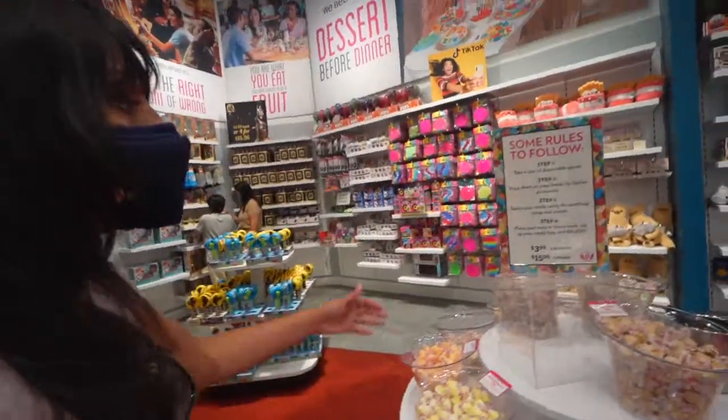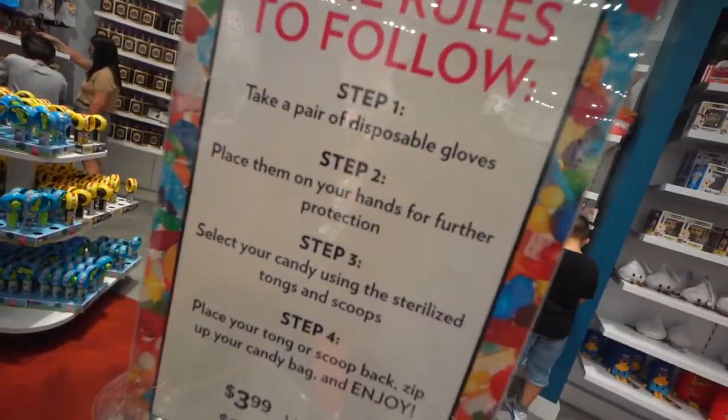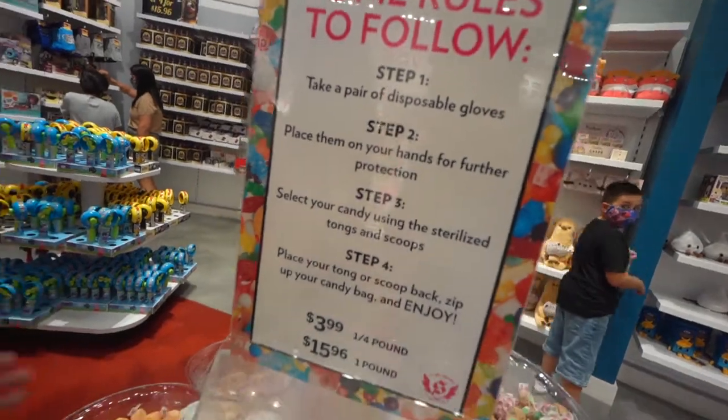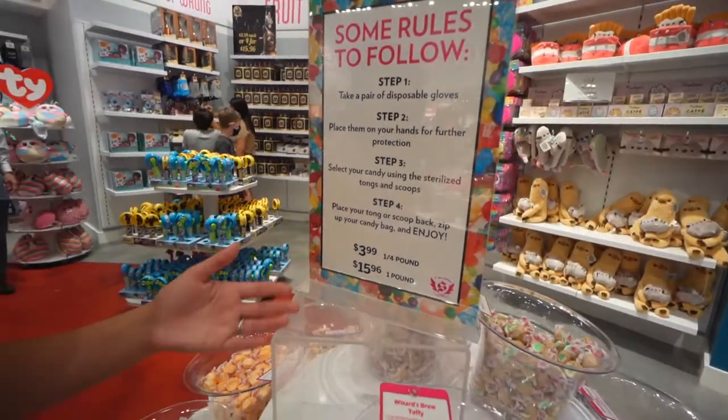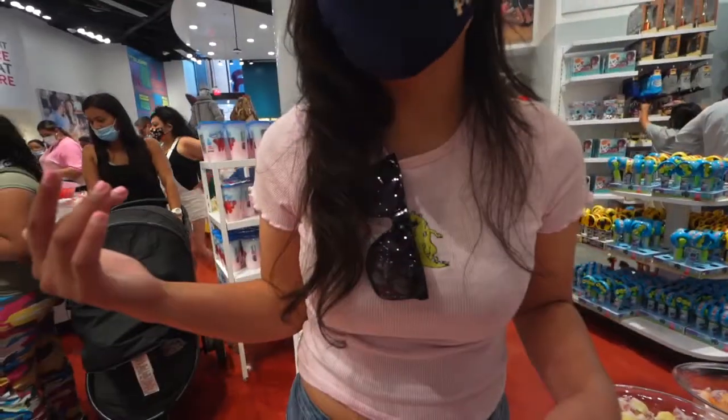All right, so here's how this works: you take a pair of disposable gloves and then you pick out all the candy you want. It's $3.99 for one-fourth of a pound and $15.96 for the full pound. That's not bad — they have a lot of options here, which is the big plus of coming into this store.